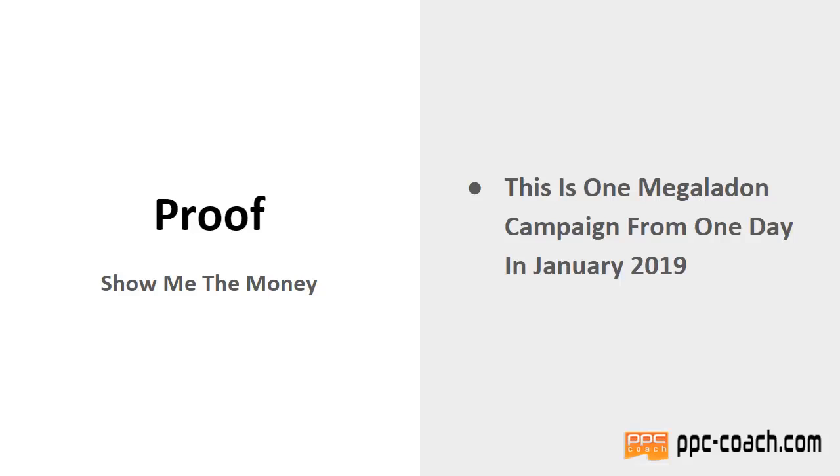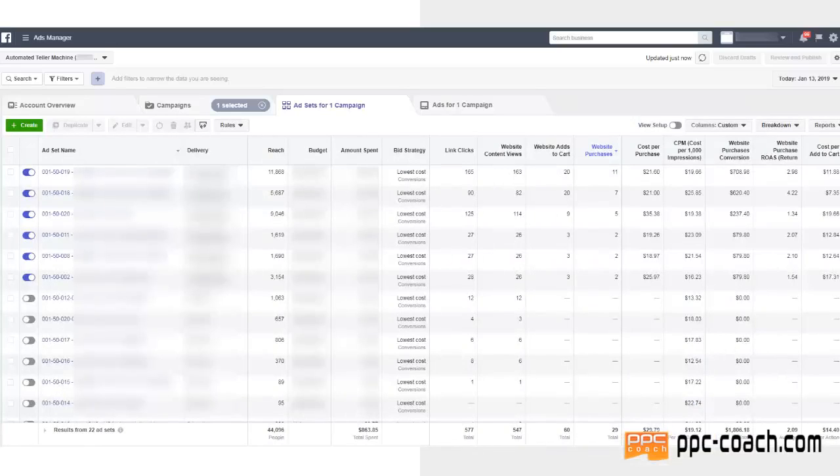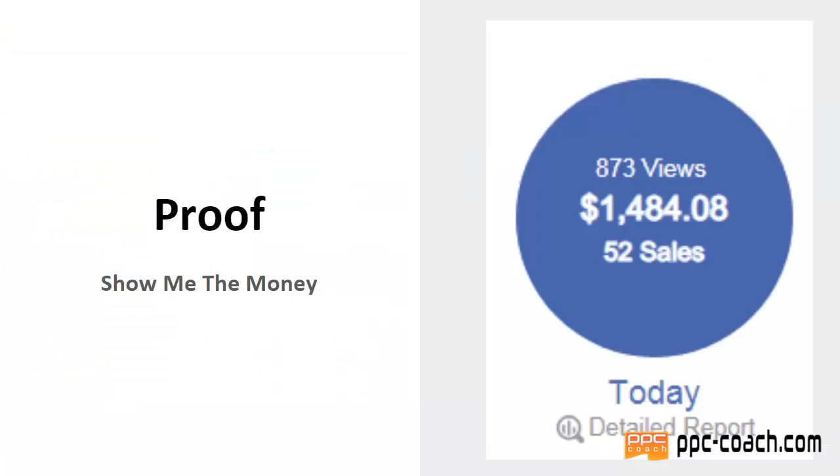You'll see the results here: we got 52 sales, $1,484.08 in revenue on GearBubble. Our actual ad cost — you can see this is the January 13th 2019 campaign — the total amount spent was $863.85. It's showing 29 sales there, but I actually got 52.